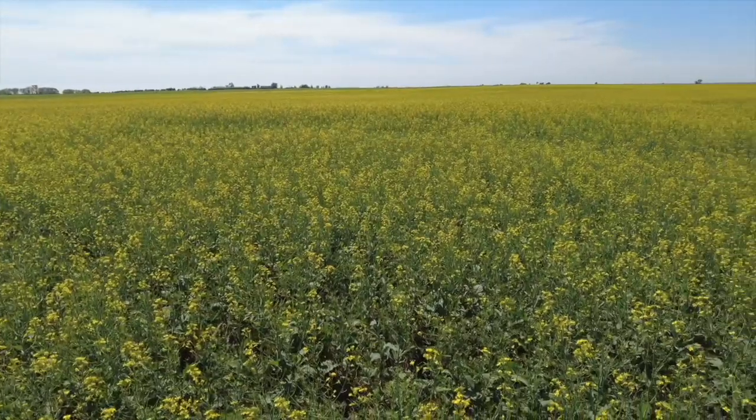Intercropping means growing two or more crops in the same field. Colin considers it intercropping when all crops in the field are grown for cash purposes and harvested together. It's unique — there are people doing it — and for Colin the big thing that got him started was an economic driver.